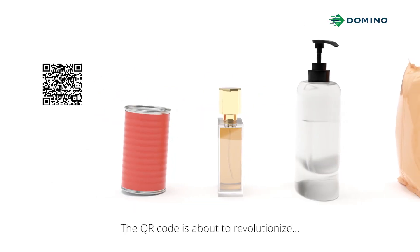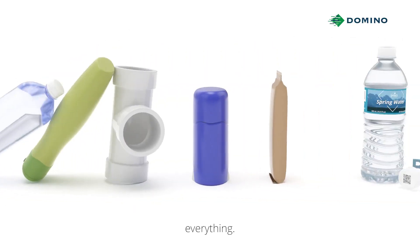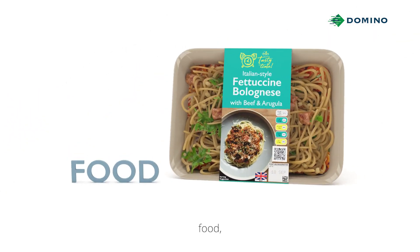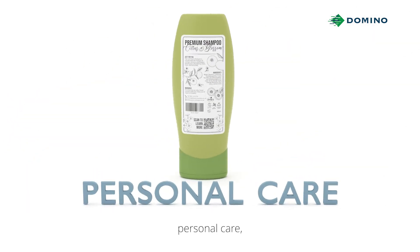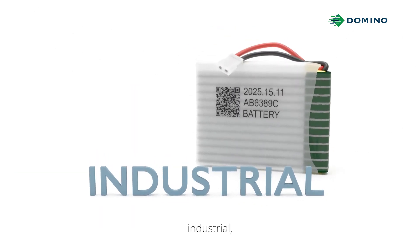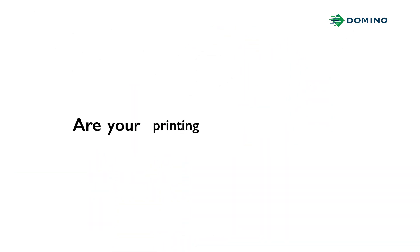The QR code is about to revolutionize everything — the beverage, food, personal care, construction, industrial, and beyond. Are your printing capabilities ready? Because change isn't static, it's variable.